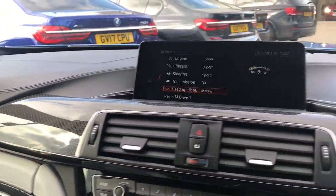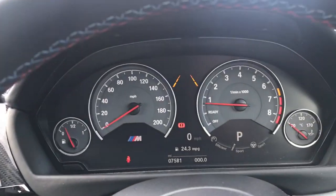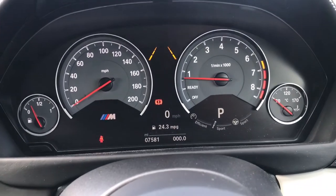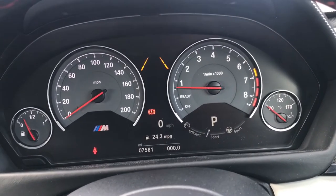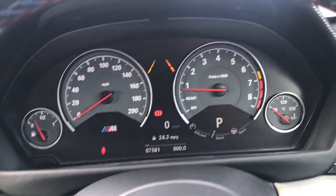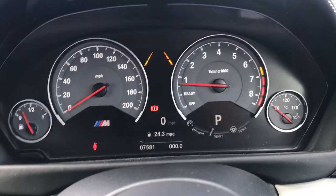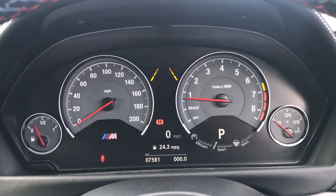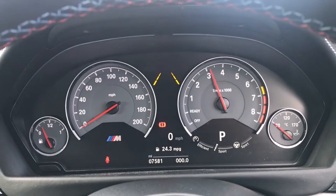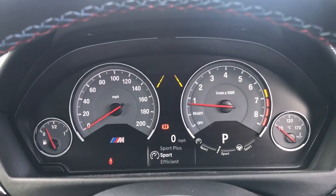Let's have a listen to the different modes. This car, being a competition package, shares the same exhaust system as the standard M4, but you can actually change the exhaust mode between Efficient and Sport, which will drastically change the car's sound. Here is the car in Efficient mode, and now into Sport mode.